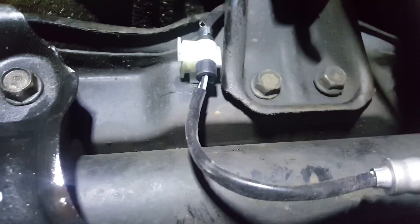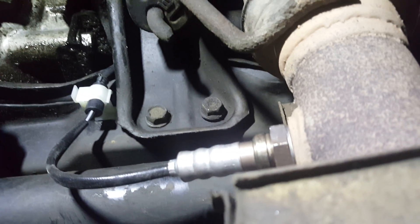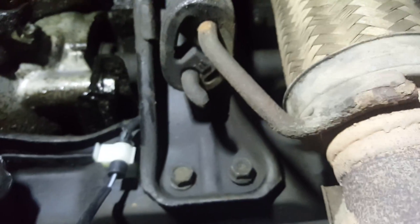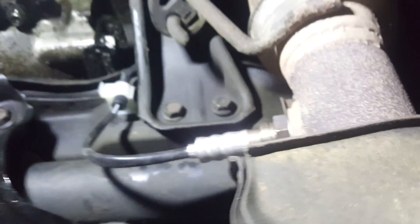We put a brand new primary O2 sensor on this. There you go, that's the new one — this is the cat primary O2 sensor. This O2 sensor should read from 0.01 up to 0.8. Let's give this a try.